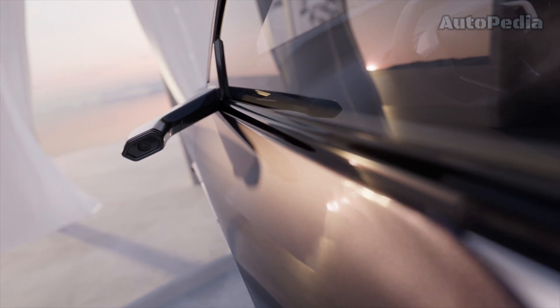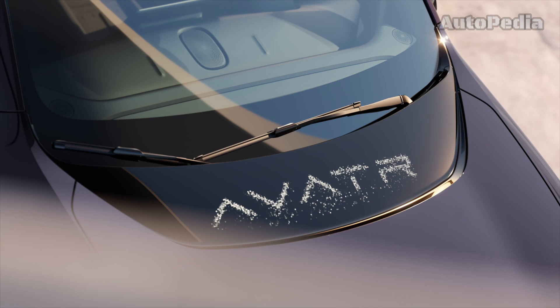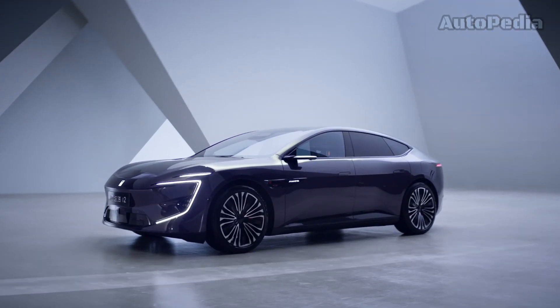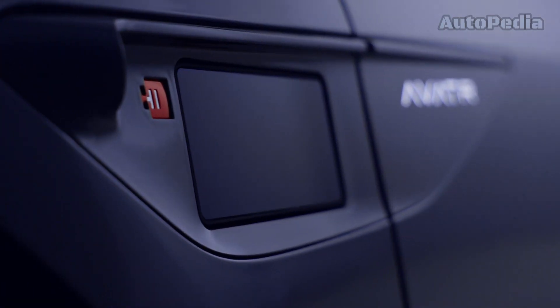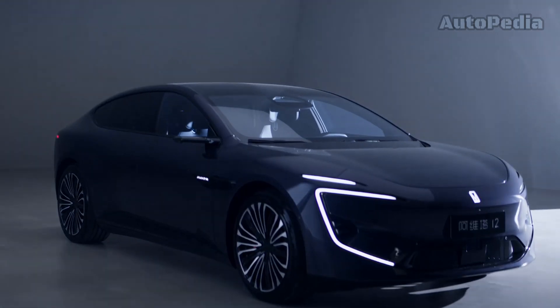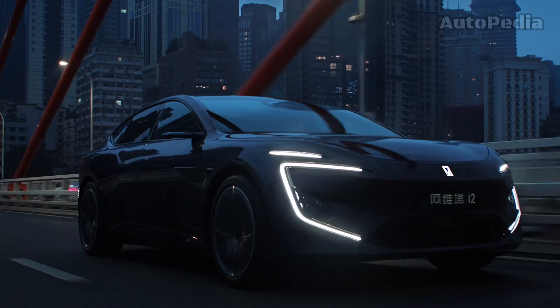From the front-row zero-gravity seats to an intelligent windshield and a 35-inch 4K panoramic windscreen, the Avatar 12 offers a seamless fusion of luxury and technology. Its advanced connectivity and intelligent driving system make it the ultimate companion for those who seek the pinnacle of sophistication and comfort.